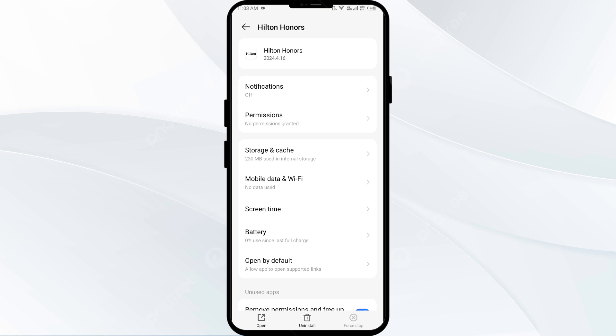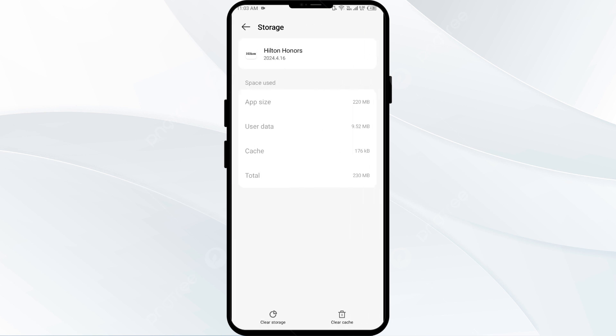The third solution to fix this problem is to clear the Hilton Owners app cache. Clearing the app cache can often resolve performance issues. Go to the same interface in your mobile settings, click on Storage and Cache, and then tap on Clear Cache to clear the app cache.